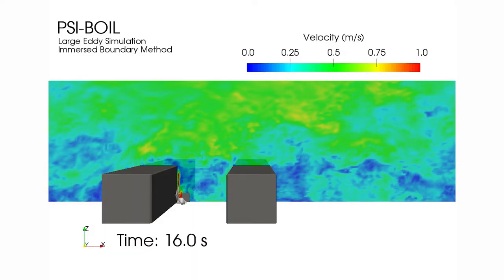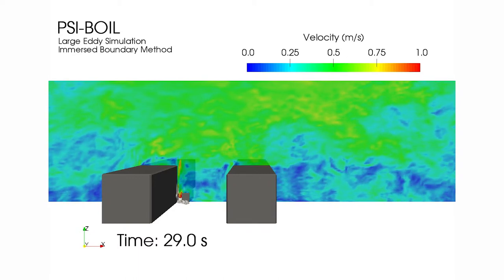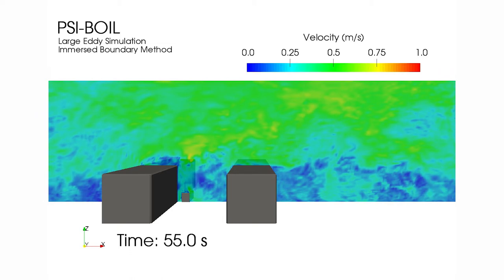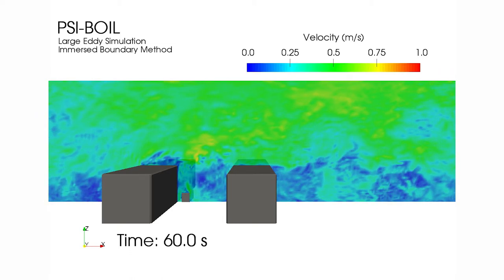Here, we are simulating the heat injected from the bus and the turbulent wind that is entering our domain from the west to the east side. The vortex created inside the street canyon is clearly detected by our simulation.